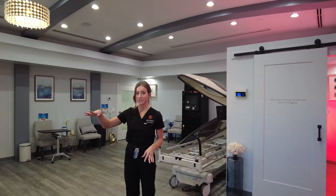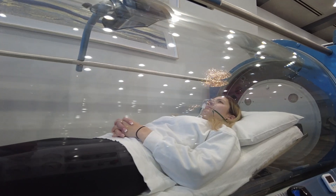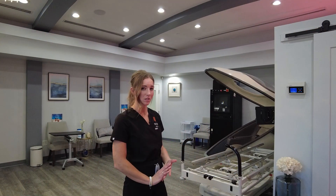We have a few different options for hyperbaric — all hard shells. They're great for concussions, post surgery, and any type of healing that's needed. Here is our atmospheric training; it'll bring you above and below sea level. A lot of our pro boxers will use it for training purposes.